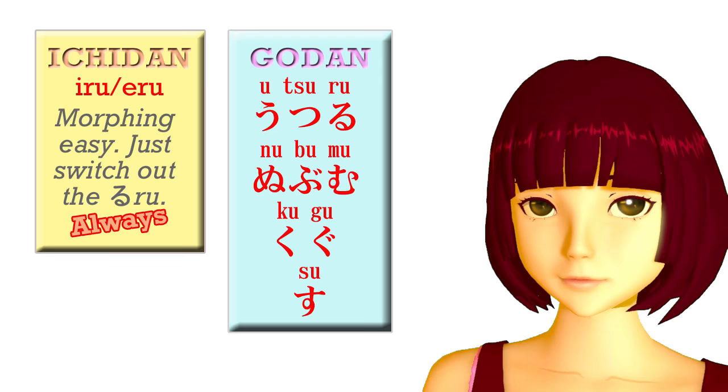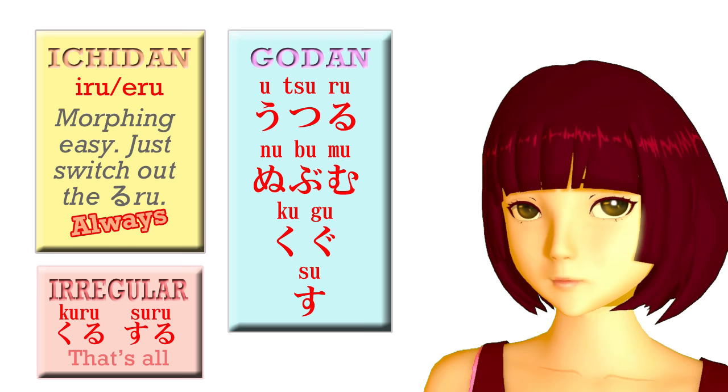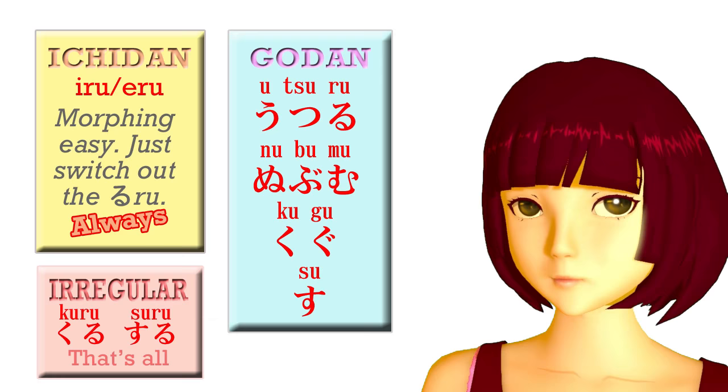The third group of verbs is irregular verbs, and the good news here is that there are only two of them. You know those pages and pages of irregular verbs in your Spanish or French textbook? Well, Japanese has just two. There are a couple of other verbs that are irregular in just one small respect, but very few.